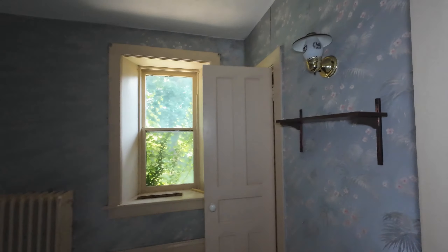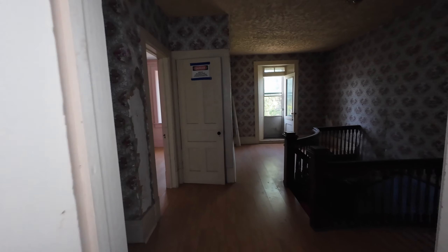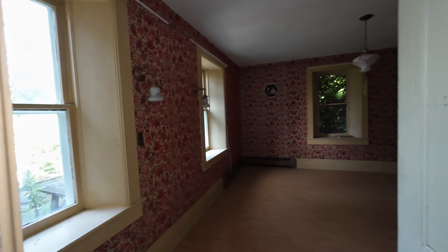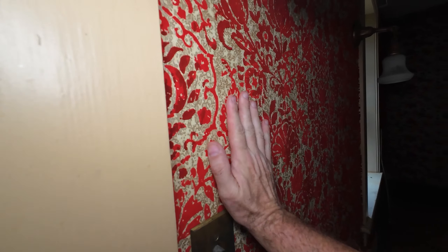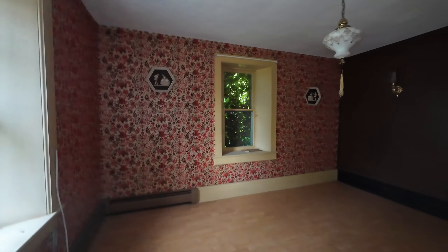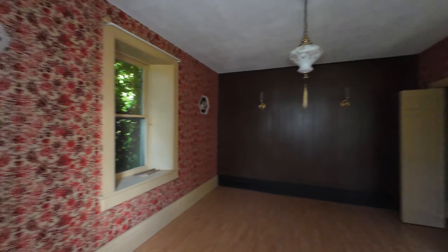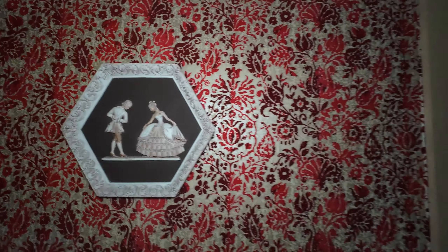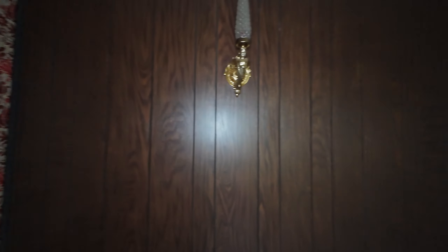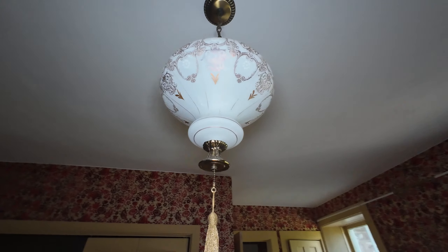This is the blue room. The wallpaper in this room is nice — oh, look at this, it's textured. Wow. This is a nice room, master bedroom for sure. Dancing people. More dancing people. Some pretty nice features in this house, guys.